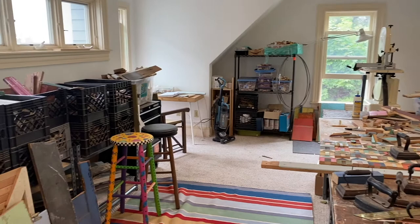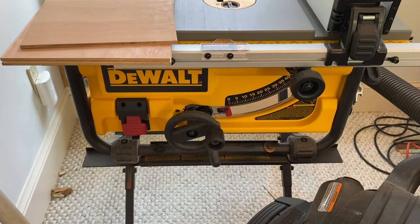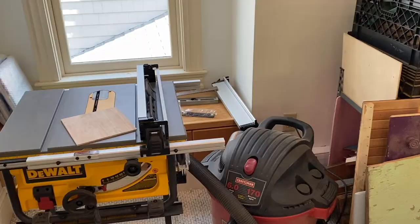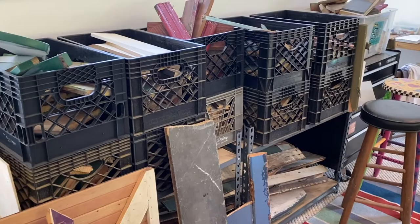I am so lucky to have this studio above my garage. Let's take a look at some of my favorite pieces of equipment. This is my latest acquisition — it's a table saw by DeWalt. I use it to cut my boards down that are the backing for my quilts. Next to the table saw is where I keep some of my wood up here in my studio.